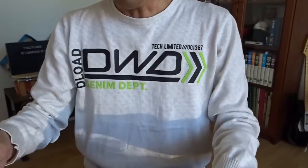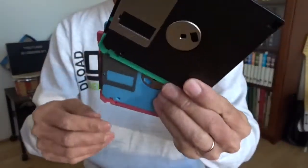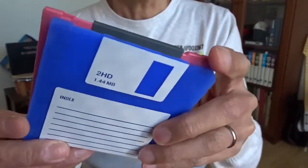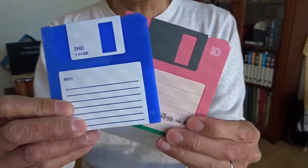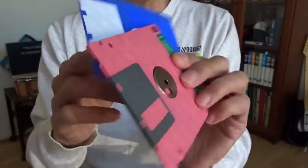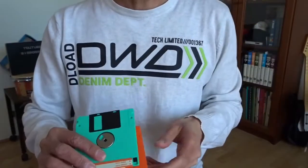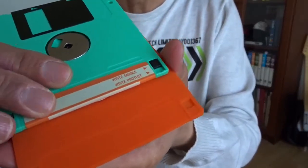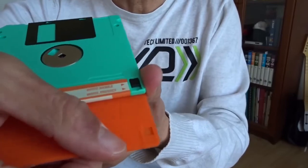Just to compare, I've got the real floppy disk here. Yes, it's actually the right size, and it looks authentic — even the back side. So let me give you a closer look here compared to the real one. Even the write-protection switch is here — all the details.